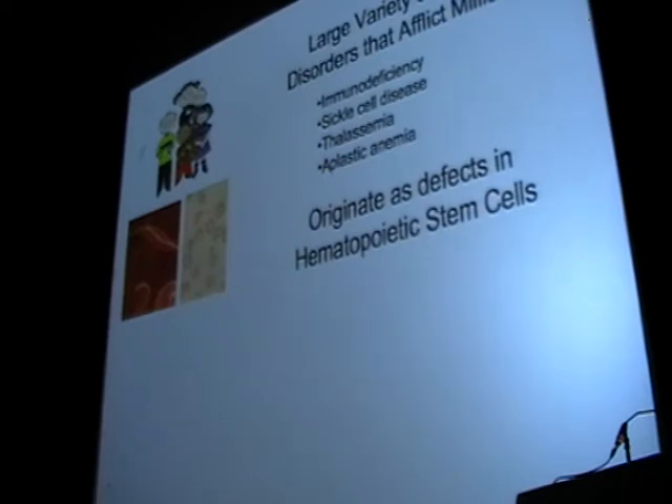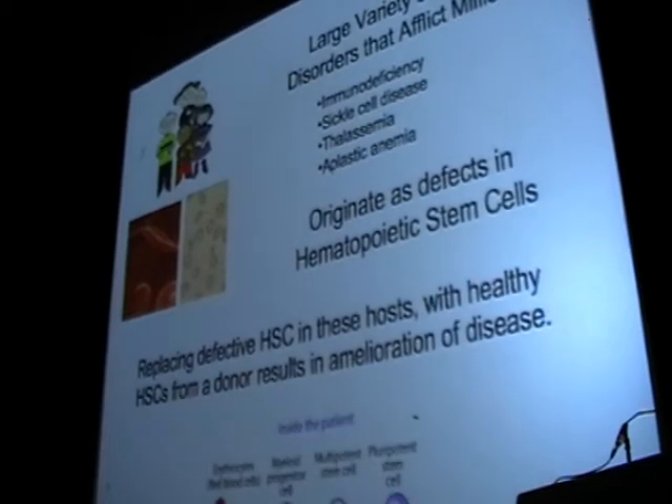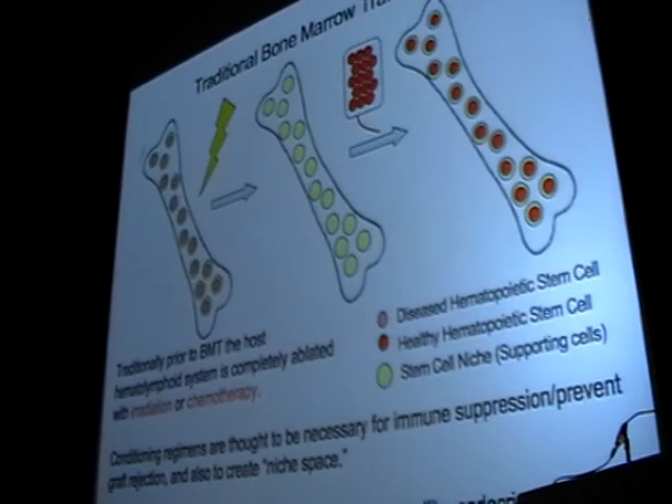There are more applications for transplant beyond malignancies: immunodeficiency, sickle cell disease, thalassemia, aplastic anemia — diseases that come from defects in the hematopoietic stem cell. If we can replace a malfunctioning stem cell in a child with sickle cell anemia with a normal stem cell, we can potentially correct that. In the context of aging and longevity, potentially replacing older or less healthy hematopoietic stem cells with newer ones, or those containing genes to promote longevity or fight cancer, might be a future application. One challenge is that transplant has a high level of morbidity, partly because we have to condition the patient with chemotherapy and often radiation, which has some degree of toxicity.